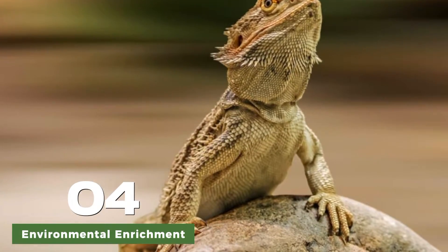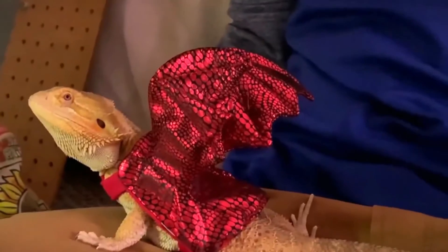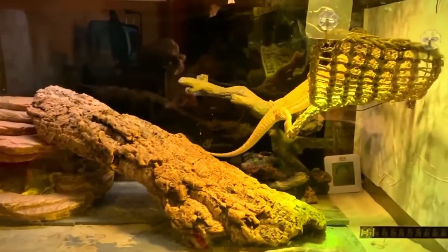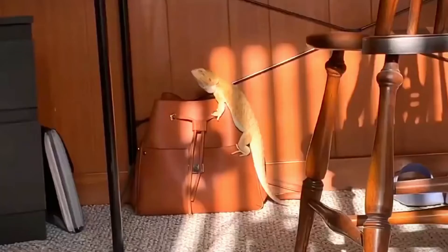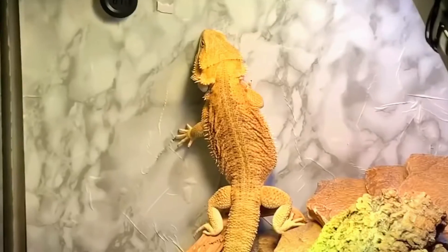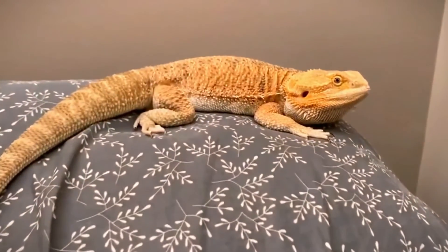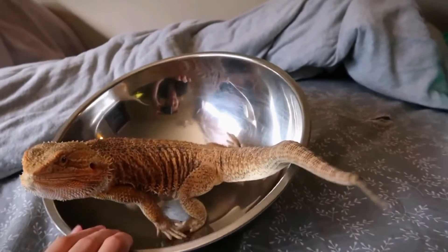To promote healthy development, it is important to provide environmental enrichment for juvenile bearded dragons. This includes providing a spacious enclosure with a variety of substrates, hiding spots, climbing structures, and basking areas. UVB lighting and proper heating should also be provided to support their physical health and well-being.